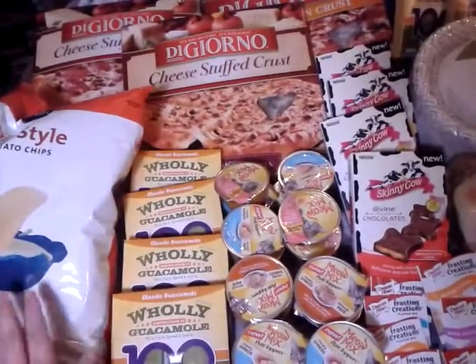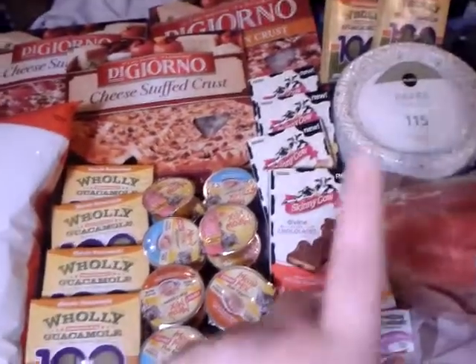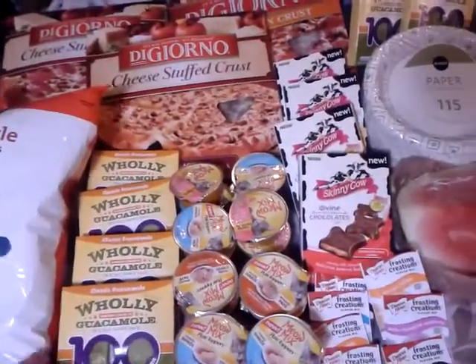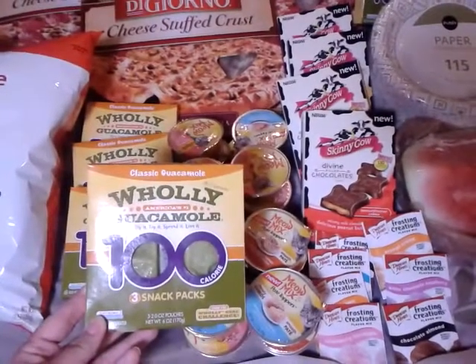I picked up a bag of Publix brand chips — they're $3.49 everyday price. I picked up six of the Holy Guacamole; I have two over here. The deal on the Holy Guacamole is that they are buy one get one free for $3.59.